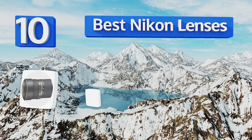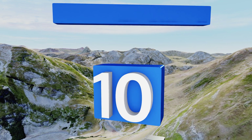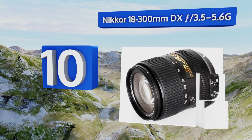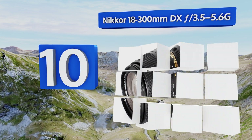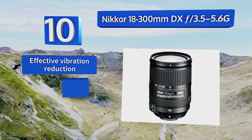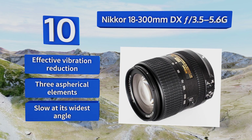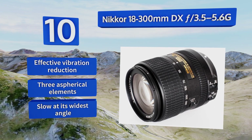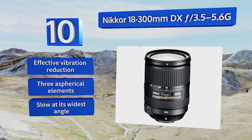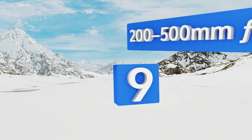EasyVid presents the 10 best Nikon lenses. Starting off at number 10, the Nikon 18-300mm f/3.5-5.6G is one of the brand's most powerful all-in-one zooms. It has a 16.7x focal range, which is useful in a wide variety of situations, but it isn't sharp enough at any point to be considered professional quality. It does offer effective vibration reduction and three aspherical elements, however it's slow at its widest angle.